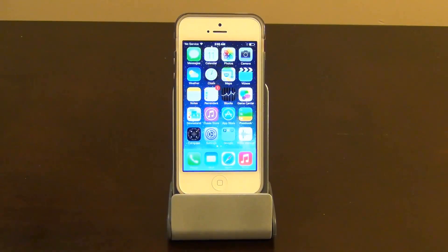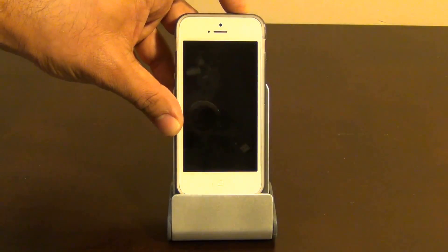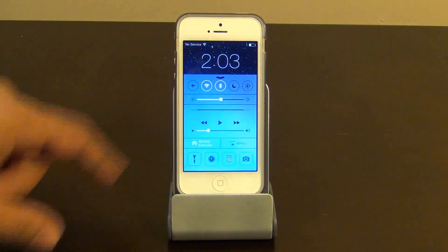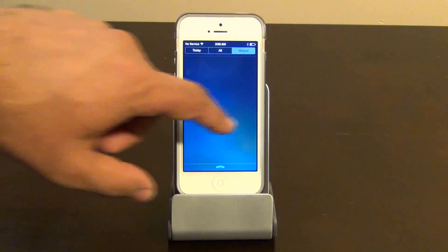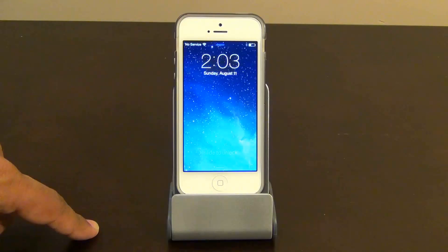The third feature is the fact that you can access both the Notifications Center and the Control Center right from your lock screen — so that's the controls, and these are the notifications. This makes the phone much more usable and awesome.